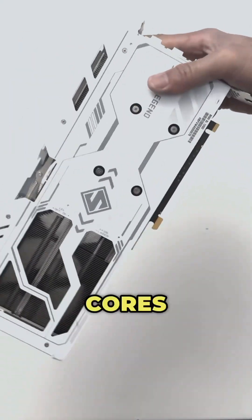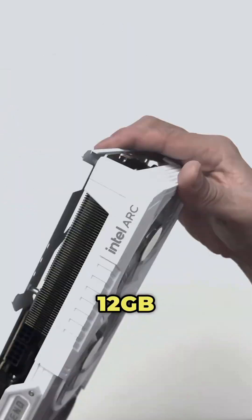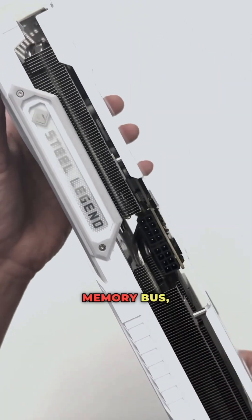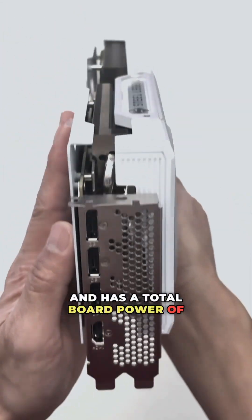It has a total of 20 XE2 cores operating at a clock speed of 2.8GHz, and comes with 12GB of GDDR6 VRAM on a 192-bit memory bus running at a speed of 19GB/s per second, and has a total board power of 190W.